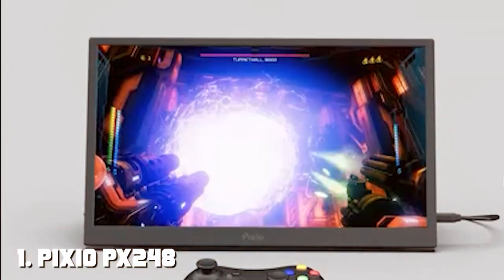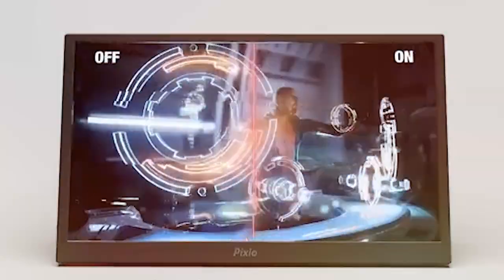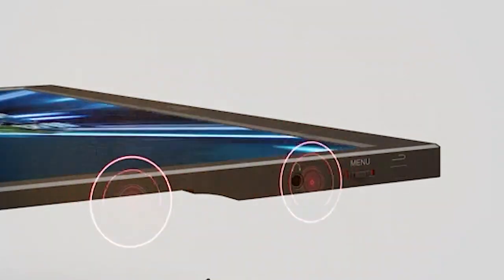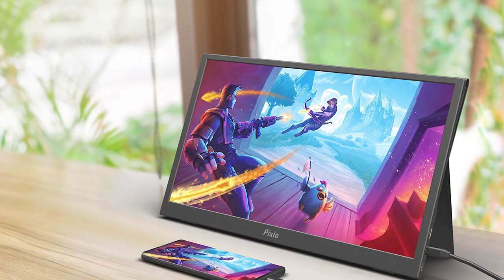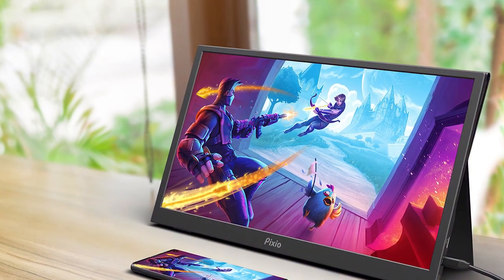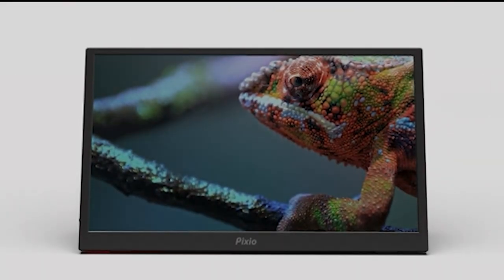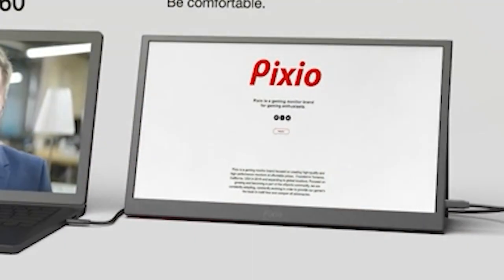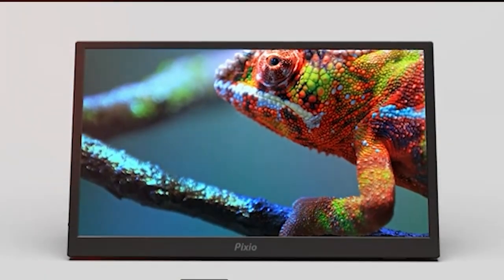Number one on our list is the Pixio PX248 Prime 24-inch IPS 144Hz monitor. This sleek and stylish monitor is designed to deliver stunning visuals without breaking the bank. With a 24-inch IPS panel, you'll enjoy vibrant colors and wide viewing angles, perfect for both gaming and content creation. The 144Hz refresh rate ensures smooth gameplay, eliminating motion blur and providing a competitive edge. The monitor feels sturdy and well-constructed, with thin bezels giving you an immersive viewing experience.